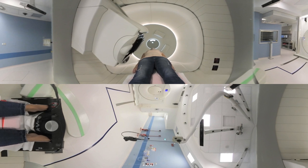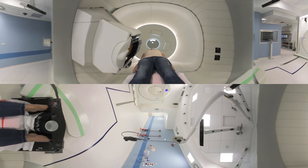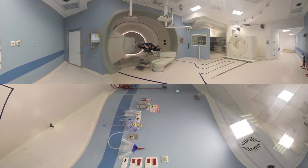The treatment itself takes only a few minutes, and the patient doesn't feel anything. The therapist is always available, checking the treatment process from the control room using the ADAPT Treatment Suite software.